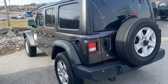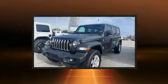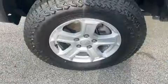A turbocharger further enhances performance while also preserving fuel economy. It distinguishes itself from the competition with features such as front and rear reading lights, front fog lights, power door mirrors, heated door mirrors, and rear wipers.